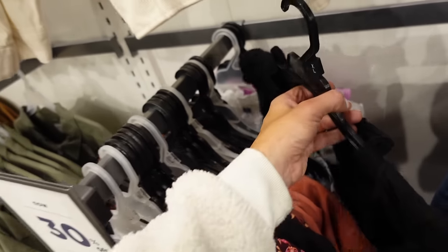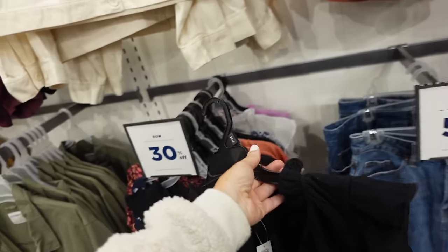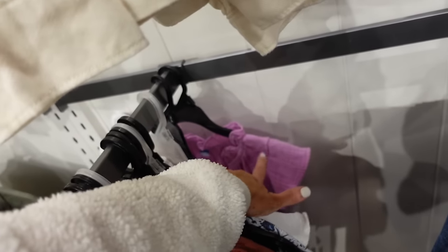New flutter sleeve gauze top and they're 30% off — this one has that ruffled neckline and the flutter sleeve, lightweight. These go back to the gauze shorts and pants if you want to do a matching set. Also comes in white and lavender.